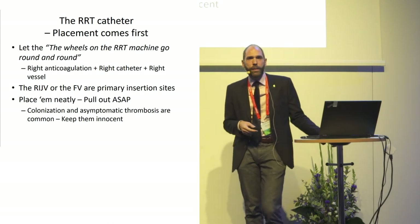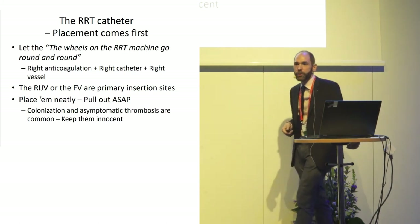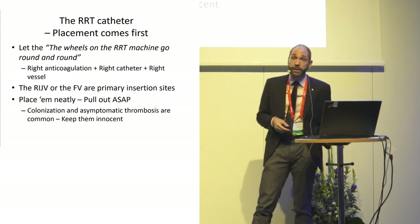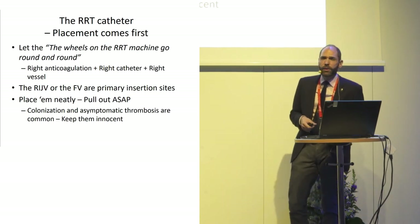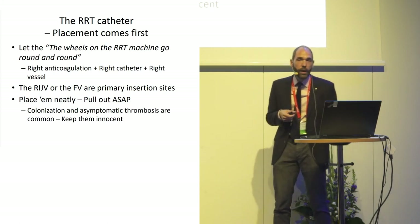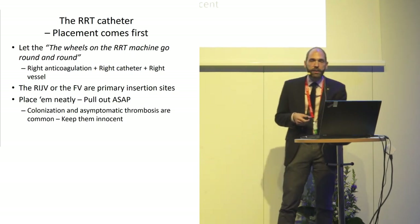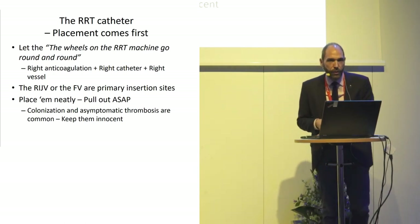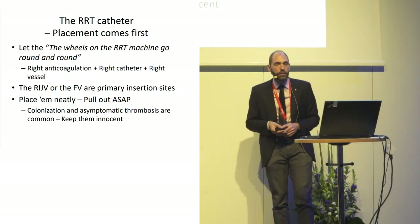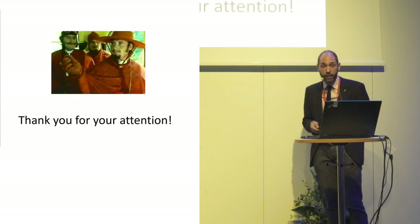In conclusion: continuous renal replacement therapy should be continuous — let the wheels go round and round. With the right anticoagulation and the right catheter in the right vessel, you can achieve that. You don't have to be very afraid of the femoral site if you cannot use the right internal jugular vein. Put your catheter neatly according to the state of the art, but please remember to remove them — colonization and asymptomatic thrombosis are present and you must ensure they don't become clinical problems. Thank you for your attention.